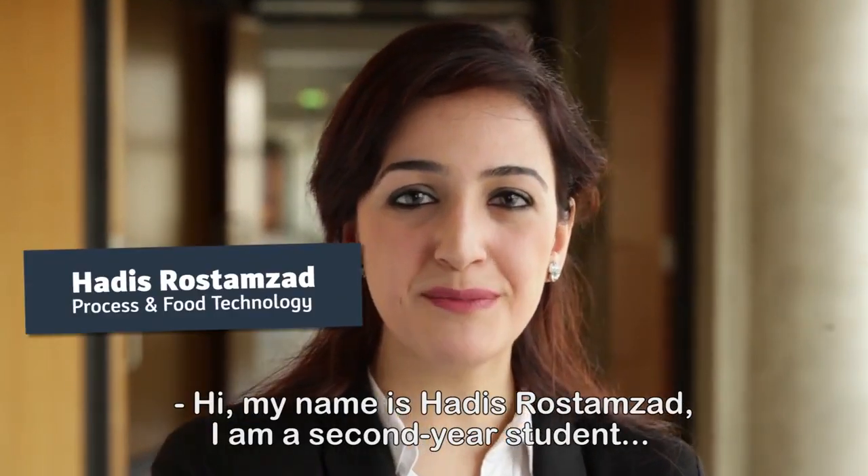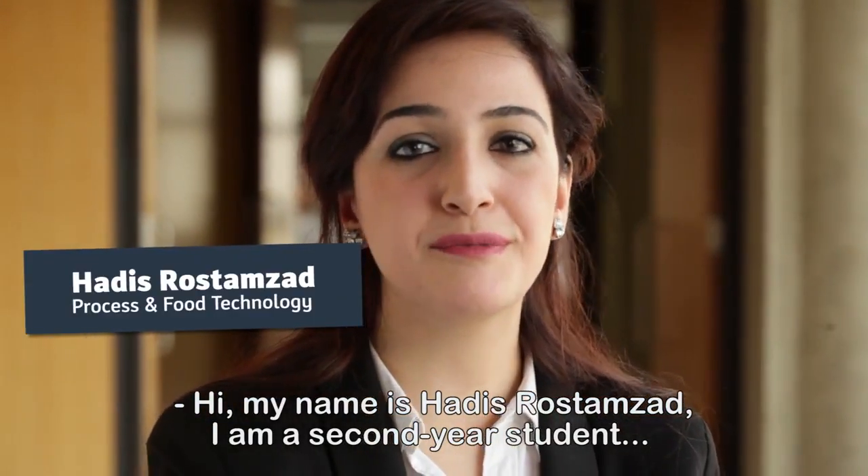Hi, my name is Hadis Rostamzad. I'm a second year student of Process and Food Technology at The Hague University of Applied Sciences.